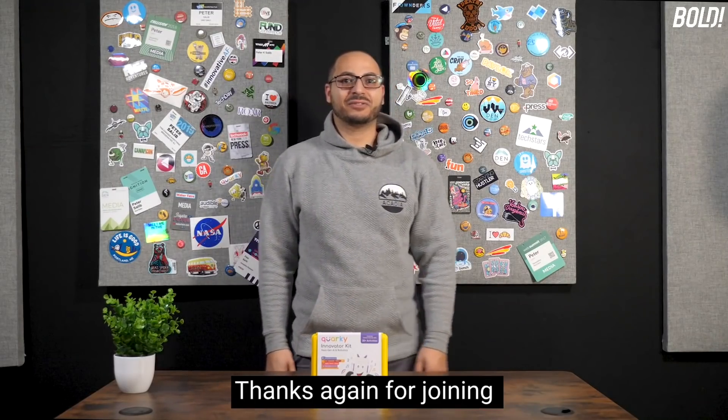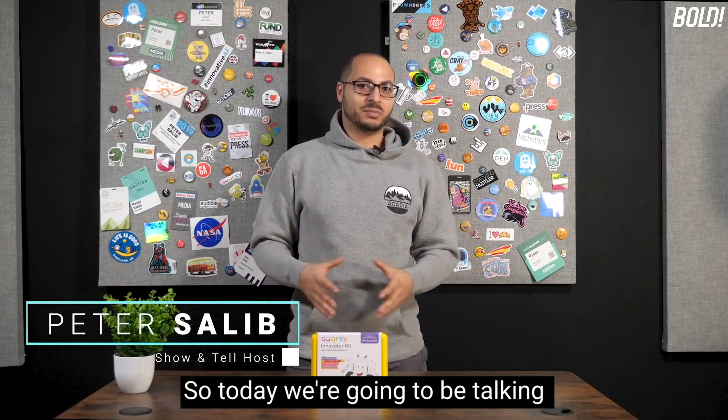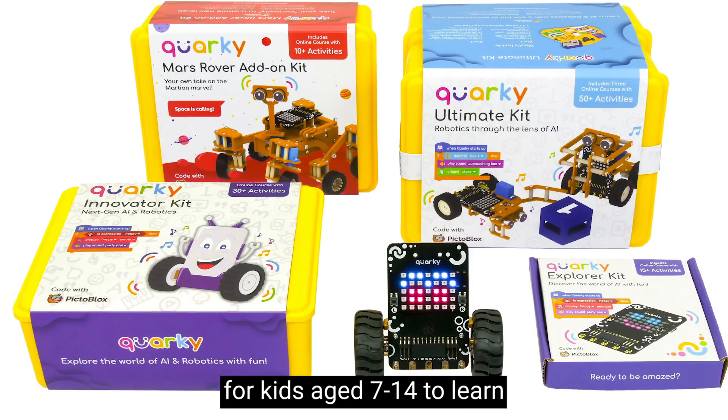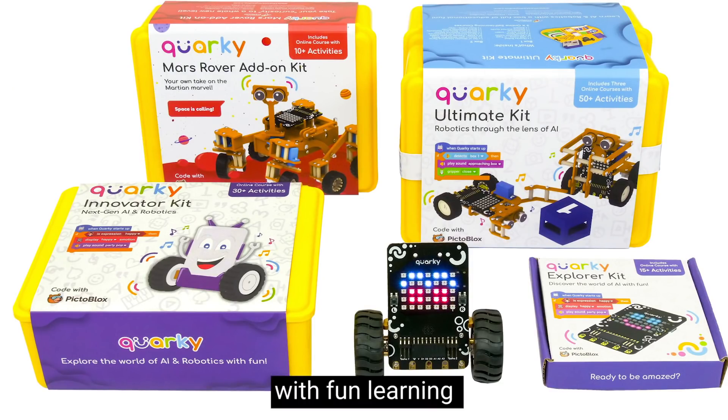Welcome back everybody. Thanks again for joining another episode of Show & Tell. I'm your host Peter Saleed. So today we're going to be talking about STEM and STEAM. This is a learning kit for kids aged 7 to 14 to learn emerging technologies of the future with fun learning experiences and activities.